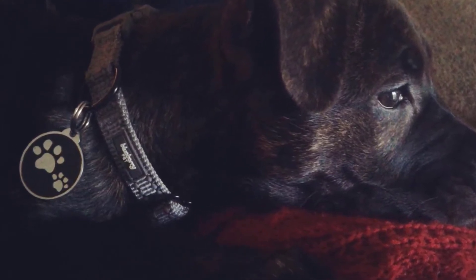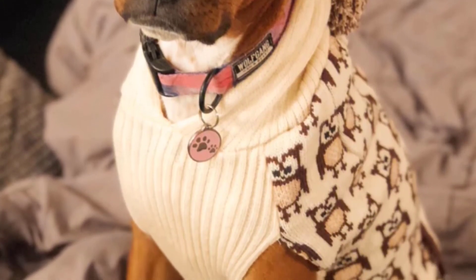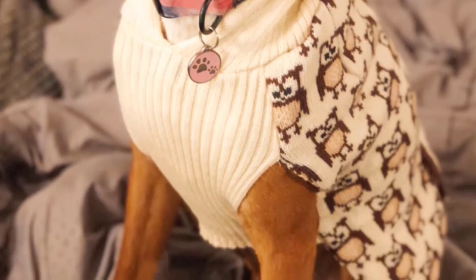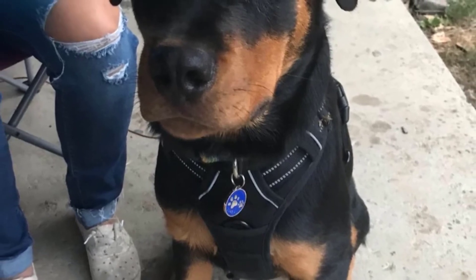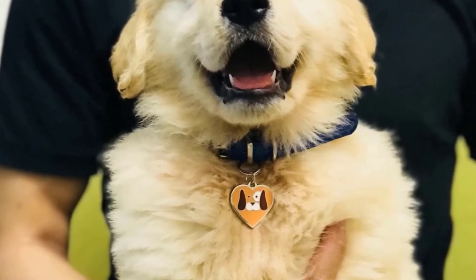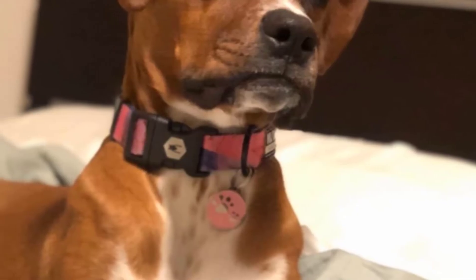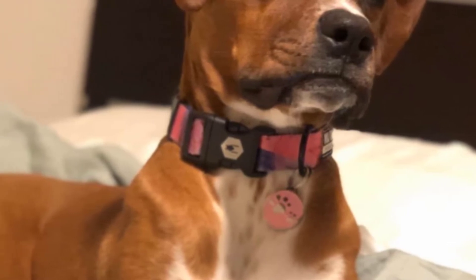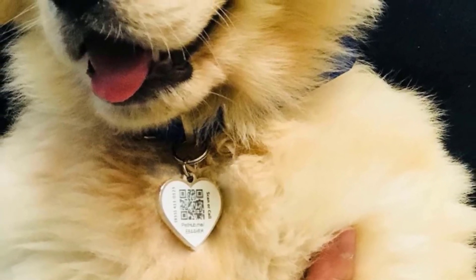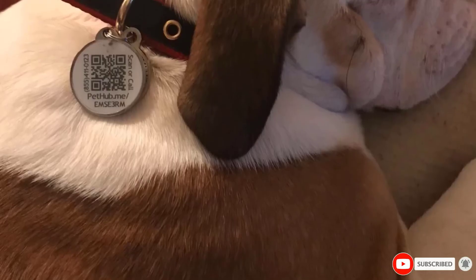Here's how it works: when someone finds your dog, they can call the hotline or enter the identification number on the provided web address. Alternatively, they can scan the QR code with a smartphone. Any of these actions will provide access to your pet's personalized profile page, where you can post your contact information and important medical information such as food sensitivities or medication requirements. These tags come in four different versions: an orange heart-shaped tag with a dog image, a red heart-shaped tag with two dogs, a white round tag with a dog and cat, and a yellow bone-shaped tag with a dog's face. You can also sign up for an optional premium program that notifies you when your dog's tag is scanned and provides GPS coordinates of the phone used to scan it.